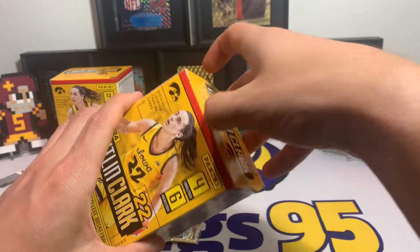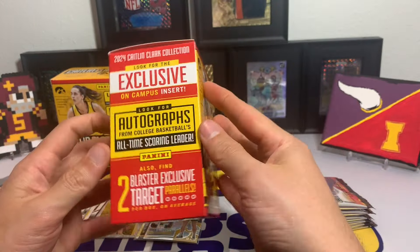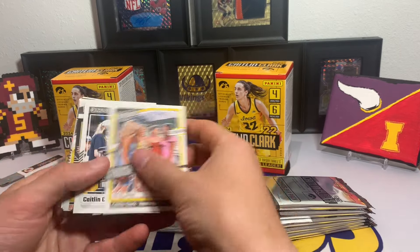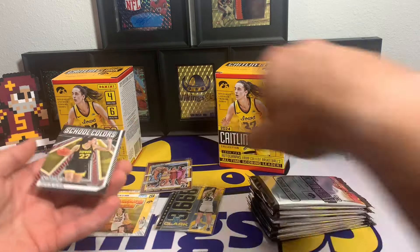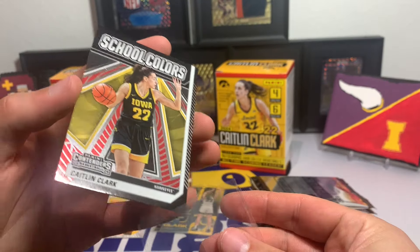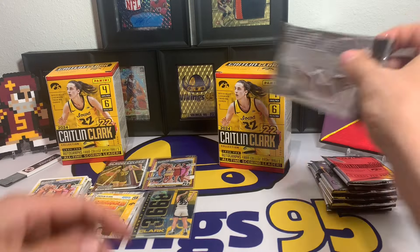That was box number one. So we did get two Target parallels — School Colors and Highlights — plus a Crunch Time and a Record Breaker. All right, box number two — hopefully shows us a numbered card or an autograph. Another Panini Instant promotion. Two blaster exclusive Target parallels — so I may have missed another Target parallel. The School Colors was also a Target parallel; should have read that from the beginning.